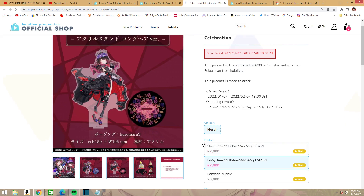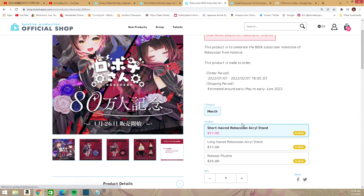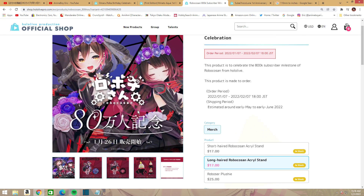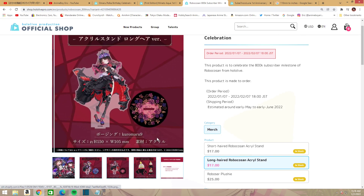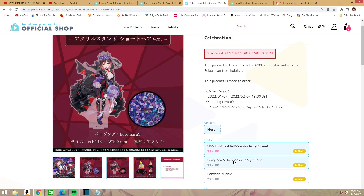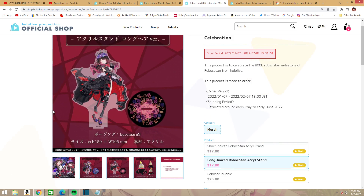There's also the long hair version, which has a different pose compared to the other one and a darker theme for the base. Both of those are $17 each, so about $34 to get both of them.